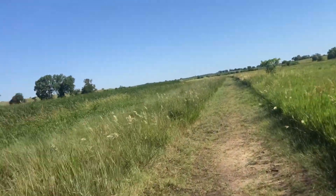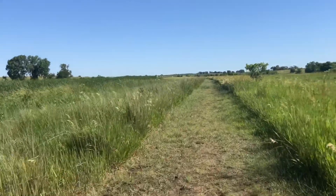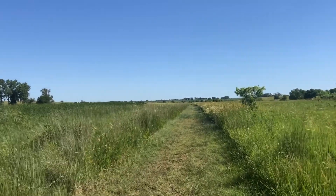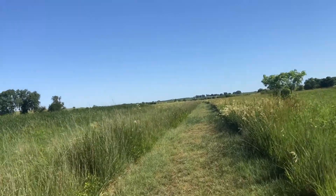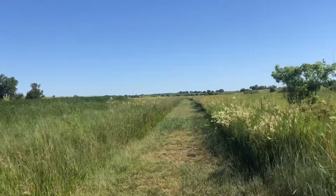If you are wondering what a marsh is: a marsh is a wetland that is dominated by herbaceous rather than woody plants. Herbaceous plants are vascular plants that have no persistent woody stem above the ground, including many perennials. Marshes can often be found at the edges of lakes or streams and they form a transition between the aquatic and the terrestrial ecosystems.